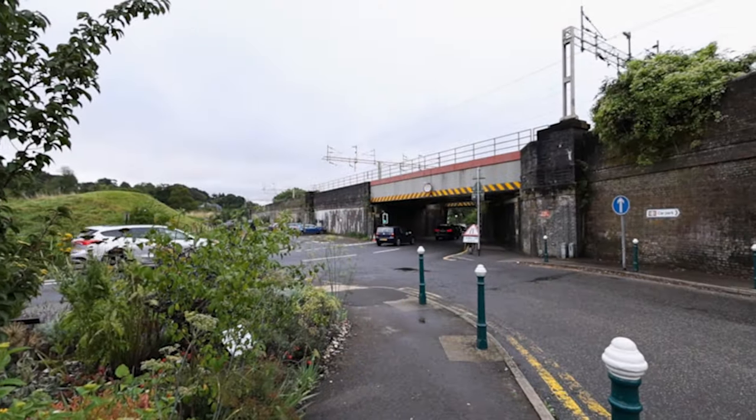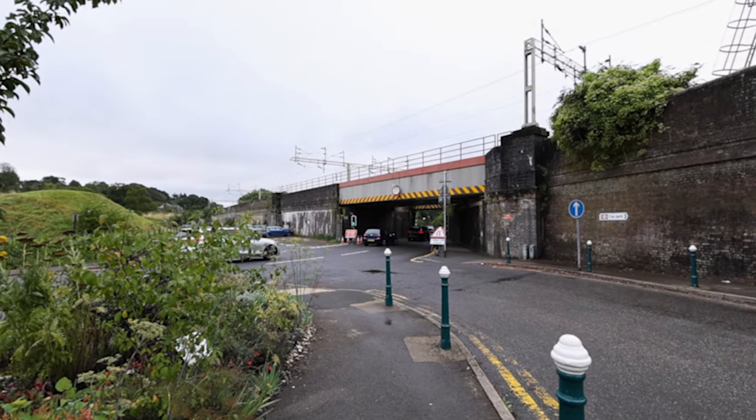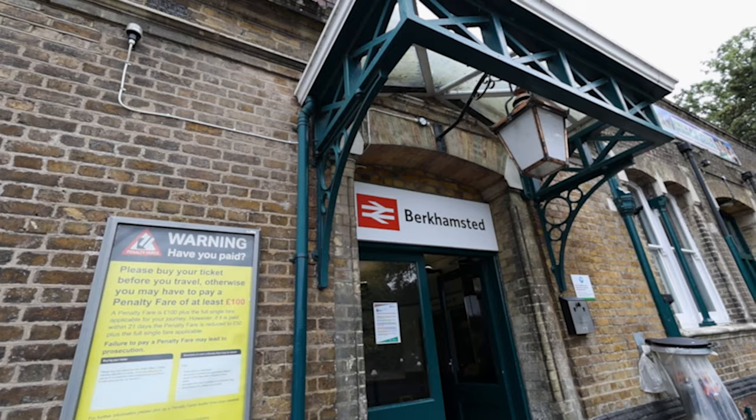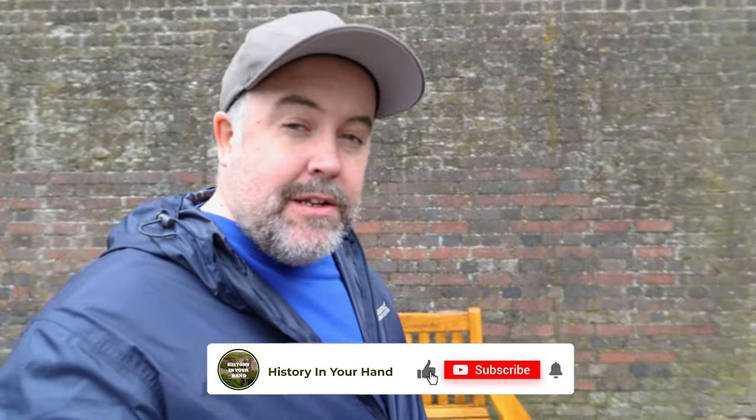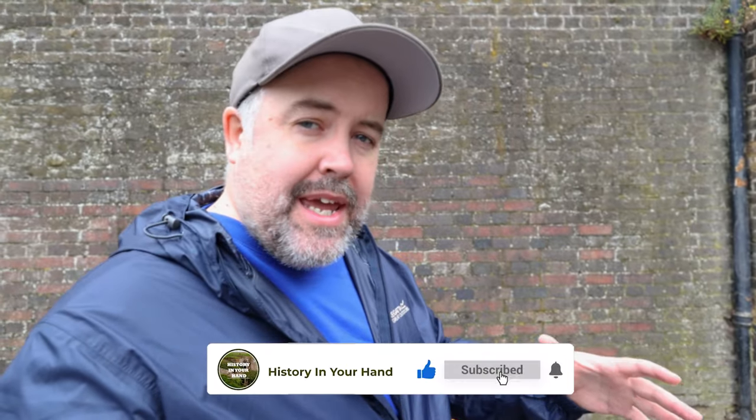Today we're in Berkhamstead, Hertfordshire, England, and we're here to look at World War One trench remains here in England. You could be forgiven for questioning my knowledge when you hear me say World War One trenches in England, but that's right. Here in Berkhamstead, like many places across England, there were large training camps set up.